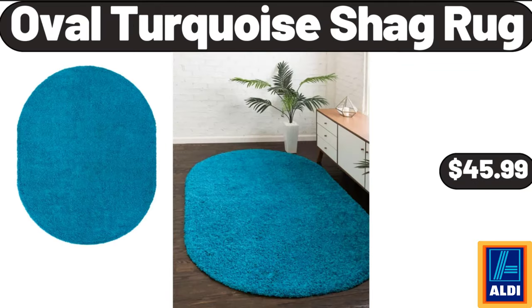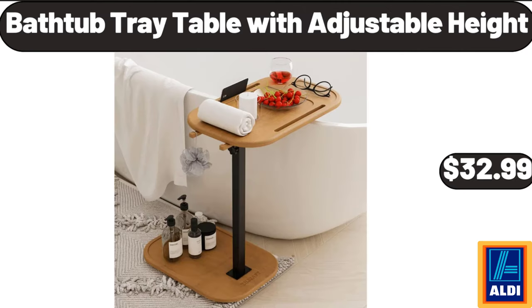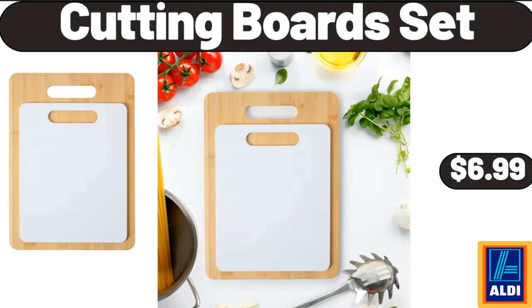Oval turquoise shag rug, $45.99. Small 6-cup Denali water filter, $13.99. Bathtub tray table with adjustable height, $32.99. 2-pack corner shower caddy shelves, $11.99. Cutting board set, $6.99.